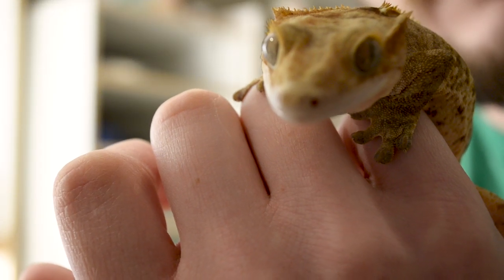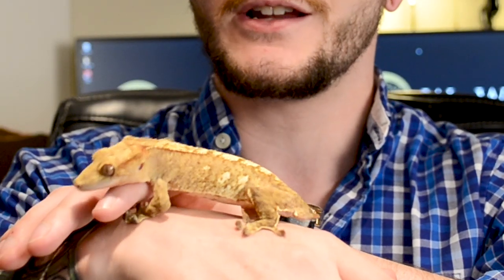Number two is crested geckos. I did a video comparing leopard geckos versus crested geckos for the best beginner pet lizard. This isn't a beginner list, it's a best pet list, so I'm putting crested geckos below leopard geckos. When taking care of animals and you're not an expert, it's really important that they don't feel fragile — because with a fragile animal you don't even want to touch it. With crested geckos, they're not super fragile but they do have a tail that can fall off pretty much whimsically.